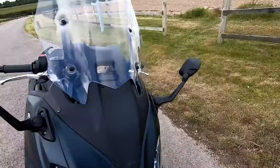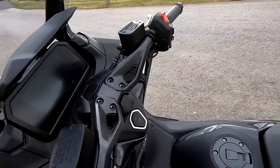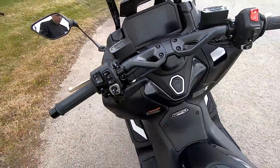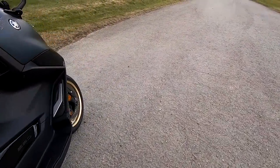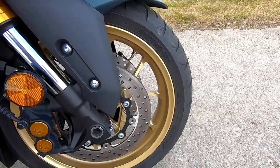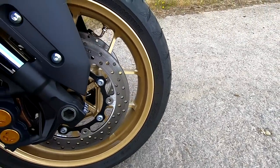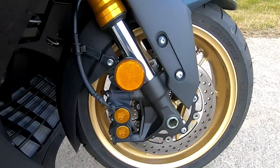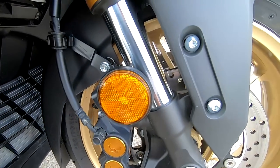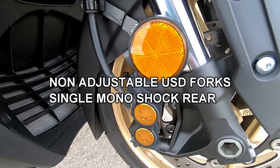The wet weight on these is 220 kilograms. Tyres: a 120-section on the front, 15-inch wheels front and rear, and a 160-section on the back. These are running Bridgestone Battlax. We have twin front discs with four-piston calipers — really powerful brakes with excellent stopping power, more of that later.